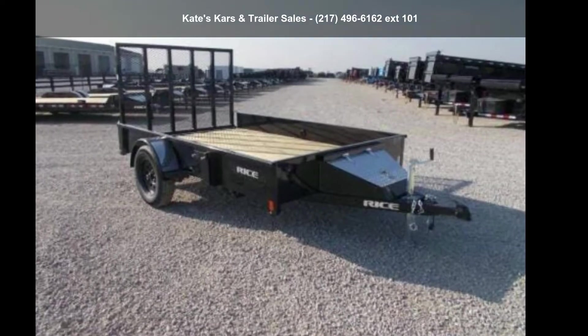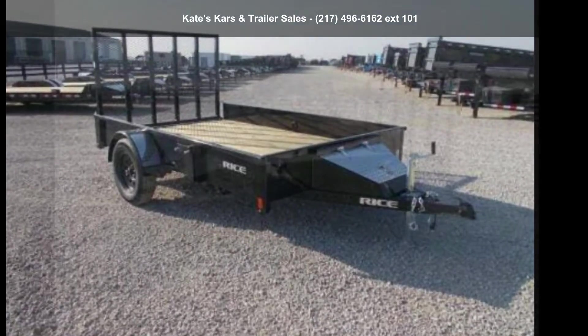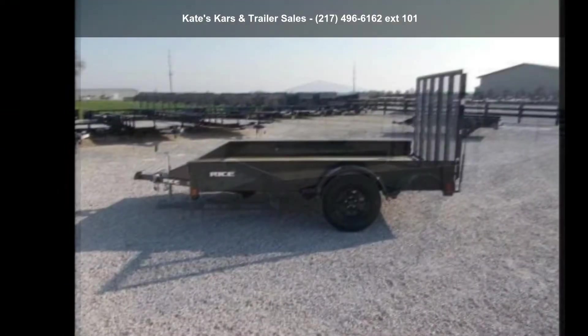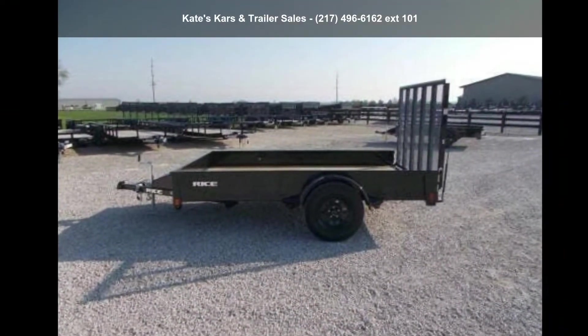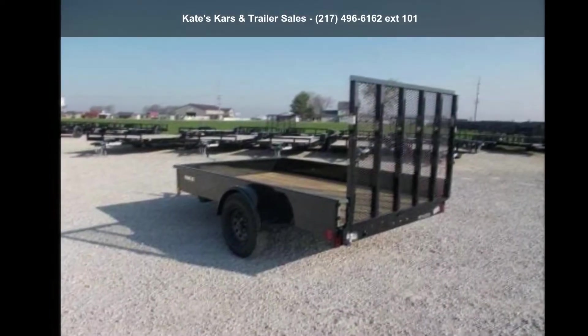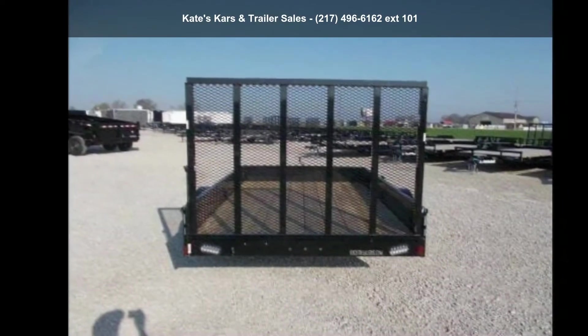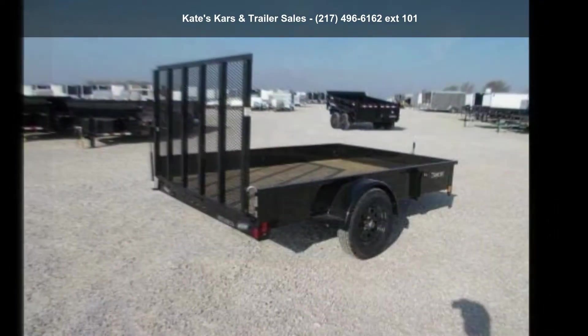Check out this RICE Trailers 2020 Stealth 76X10 Single Axle Solid Side Utility Trailer. This trailer is ready for the road. Financing options are also available for qualified buyers. For more details on this unit's features and options, follow the link in the description below.